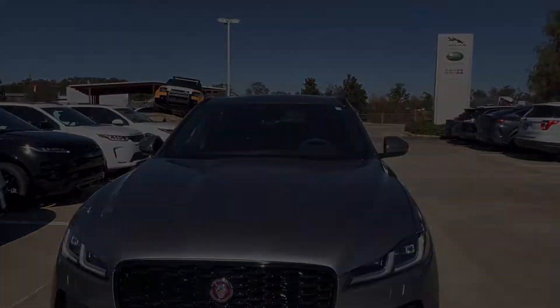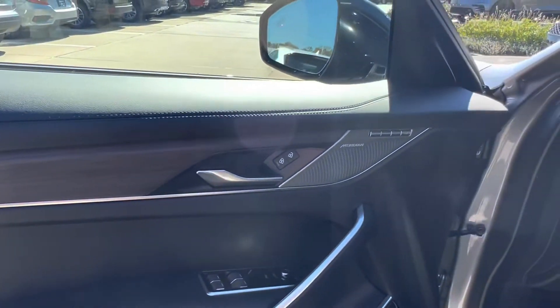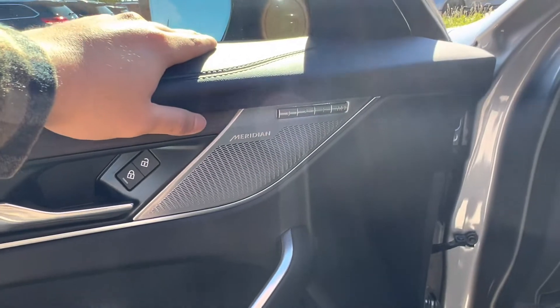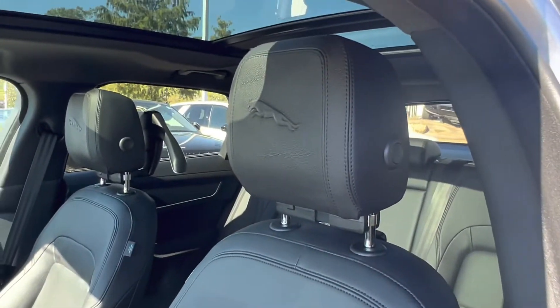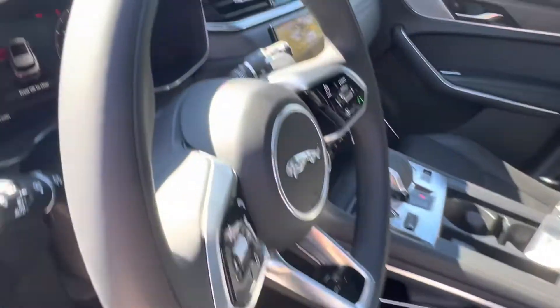Let's take a look at the interior. We see that we have a completely ebony interior. The vehicle also has the upgraded Meridian sound system, which adds a subwoofer as standard. Here we see that we have seat memorization as well for your fully electronically controlled, heated and cooled front row seats. These seats feature the Jaguar Leaper on the headrest, as well as a perforated leather design throughout the center.